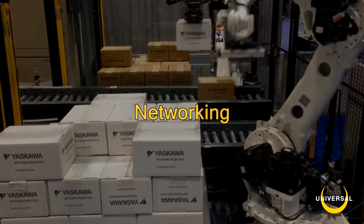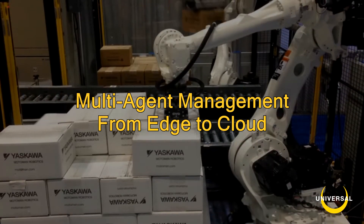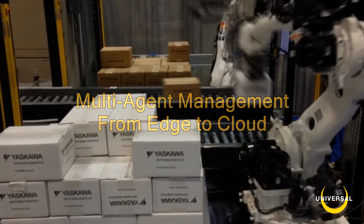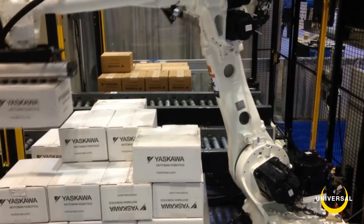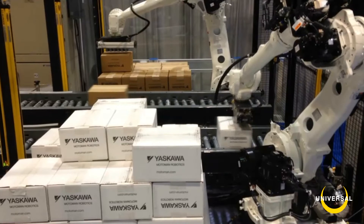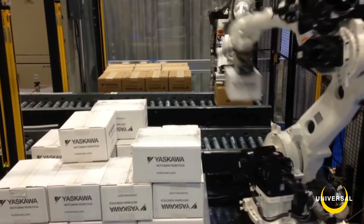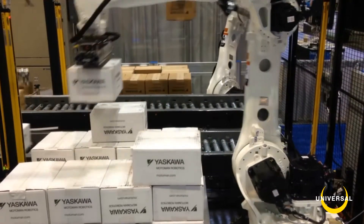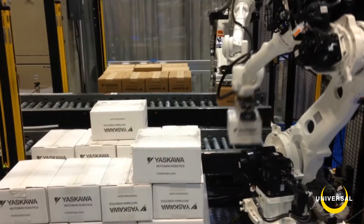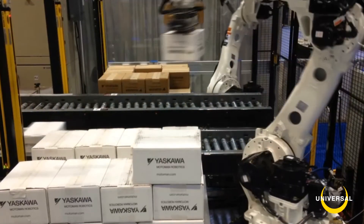With networking, Neocortex is designed for multi-agent management from edge computing to a decentralized backend. Large computational workloads are pushed to the cloud for processing, then returned. Live decisions are made at the edge, based on experience, for immediate execution. In this video, the two robots are working in concert to feed cartons in sequence to a third palletizing robot off screen. Neocortex controls all three.